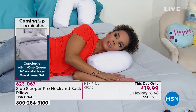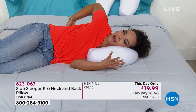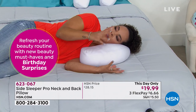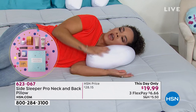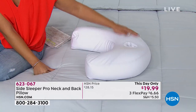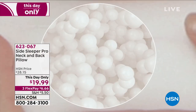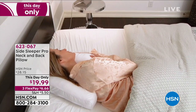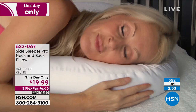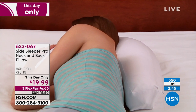Nicole tried it herself — as a side sleeper she was pleasantly surprised. The ear well is deeper than expected and even works comfortably with an earpiece in. The air beads feel cradling and comfortable. The longer tail gives extra back support. Air beads provide support without feeling hard. The J shape means there's an ear well on both sides of the pillow, so it doesn't matter which side you sleep on — or you can put it between your legs for knee support.